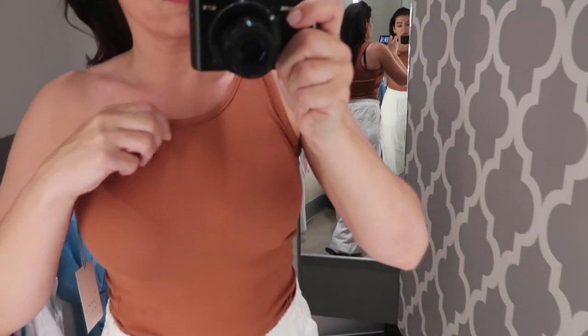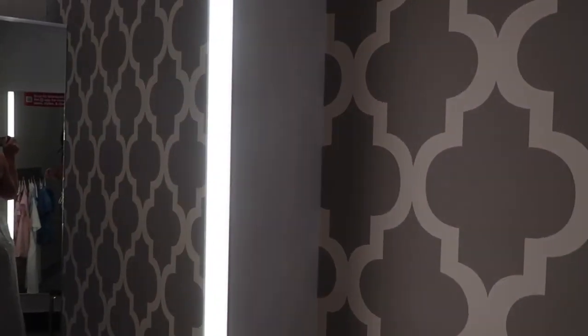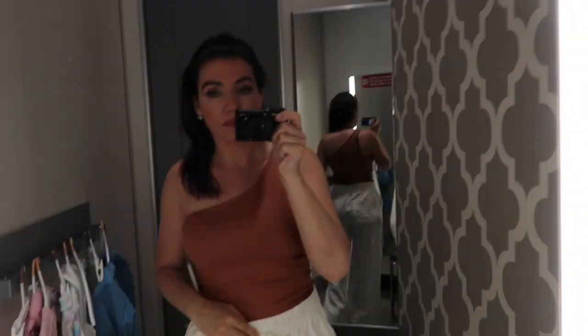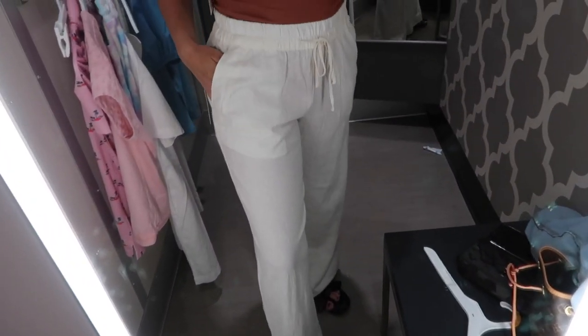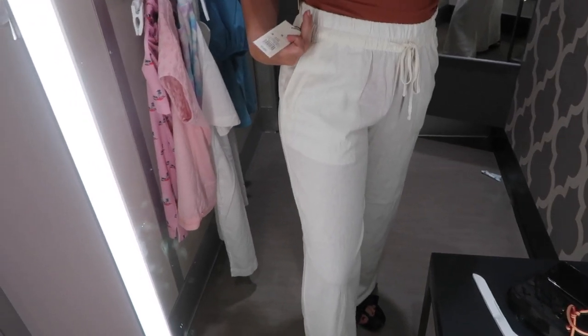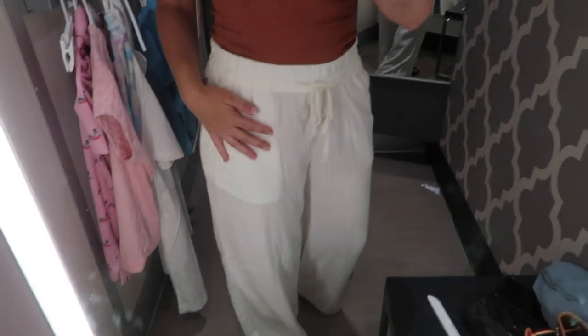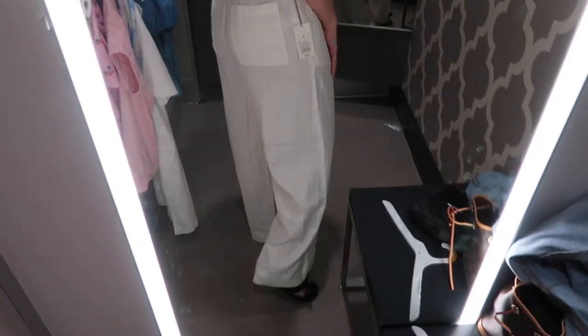Next is the one-shoulder rib top from A New Day — I'm wearing this one in a small. You definitely have to do a strapless bra; you can't tuck it in. You can see on the one side, really nice and stretchy. And then I'm trying on the linen pants from A New Day — elastic waistband, drawstring, these are a medium. I think I could have sized down; they're a little oversized but they're not see-through at all.